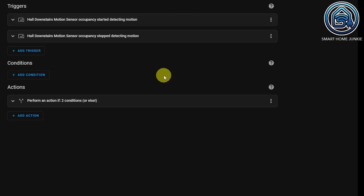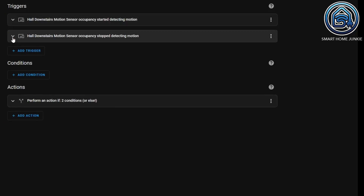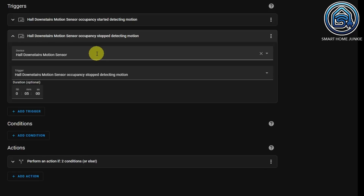This automation also has two triggers. One trigger fires when it starts detecting motion and the other when it stops detecting motion. For the starts-detecting-motion trigger, I have a motion sensor in my hallway downstairs, and I gave it the trigger ID 'motion detected'. The other trigger uses the same motion sensor detecting that motion stopped, with a duration of 5 minutes. So if there's no motion detected for 5 minutes, that trigger will fire.